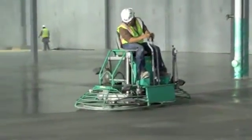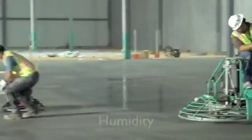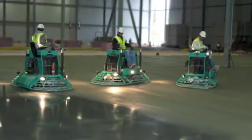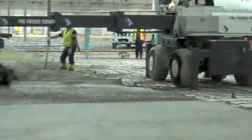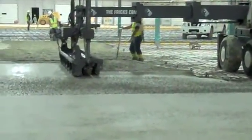Shrinkage compensating concrete is sensitive to mix design, temperature, humidity, and timing, and a contractor who doesn't know how to adjust will produce a deficient product. The Frick's Company has been constructing shrinkage compensating concrete floors for decades in various environments throughout the country and abroad, and we understand how to do it right.